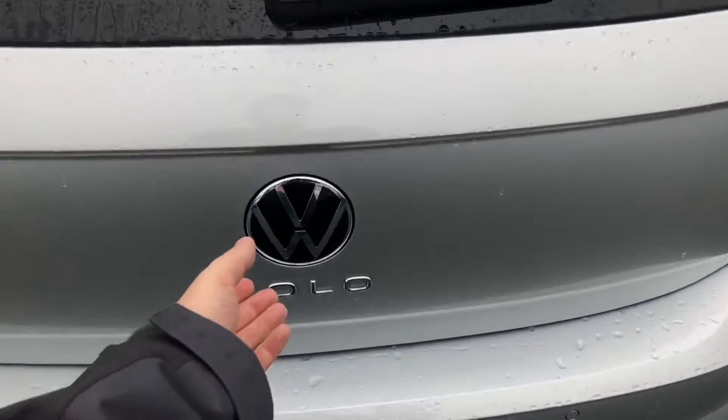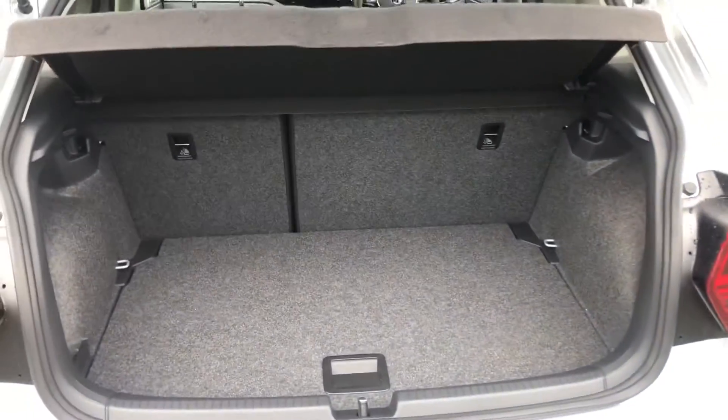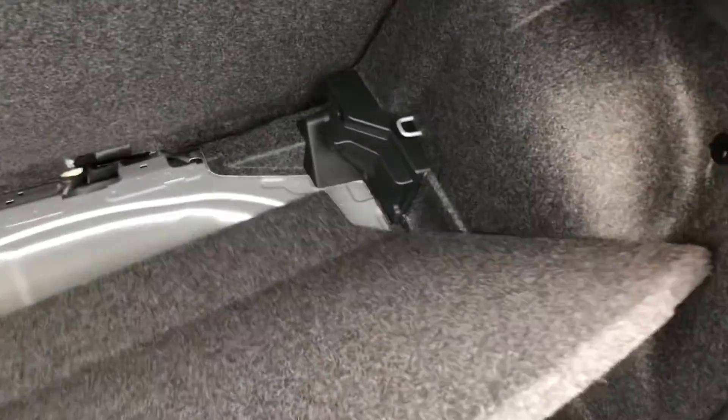The Volkswagen Polo is a comfortable five-seater and also comes with a large-sized boot space, capable of fitting up to two large suitcases. However, more space can be created by folding the seats in a 60/40 configuration. There's also a variable boot floor and parcel shelf available to create that little bit more space at the back.